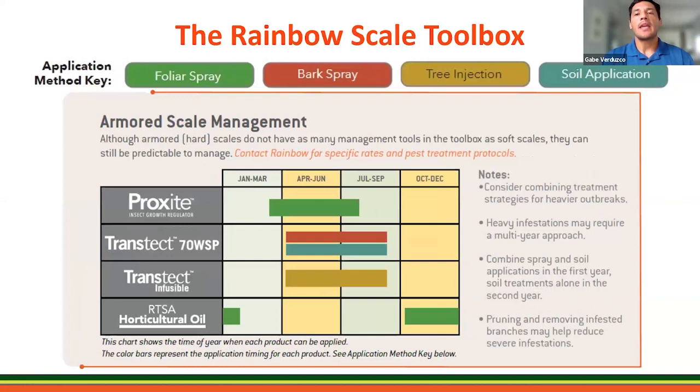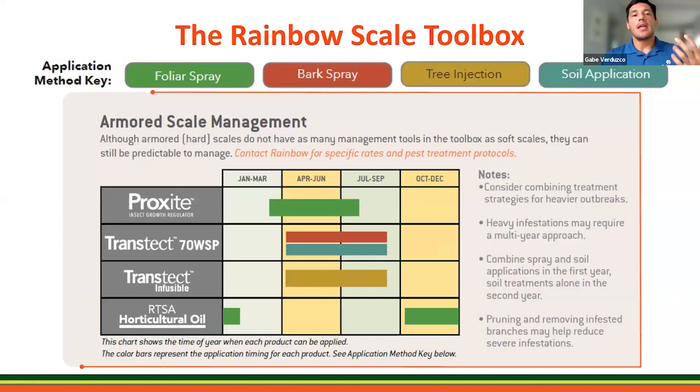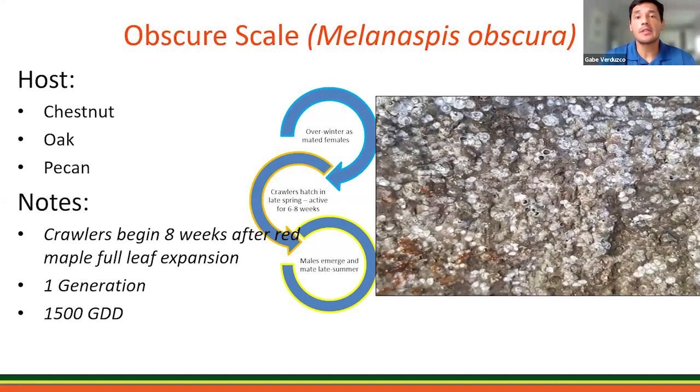Here is the toolbox for armored scale — again, showing what product to use, approximate time period, and application methods. Proxite is not on this list because it's not effective for armored scale — knowing that is helpful. There is also potential to cause secondary outbreaks, such as spider mite flare-ups as a secondary outbreak.